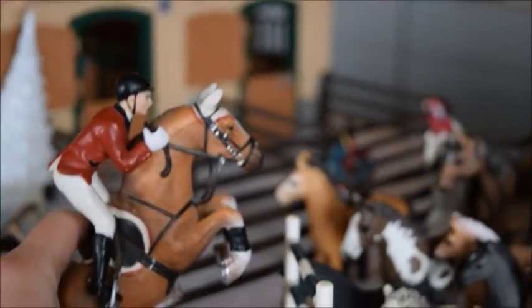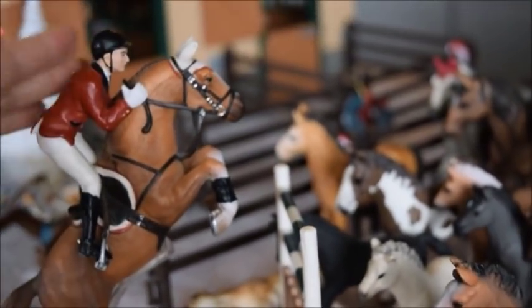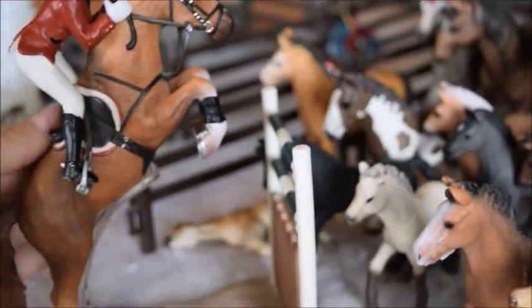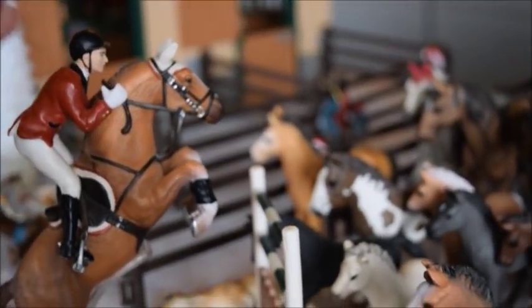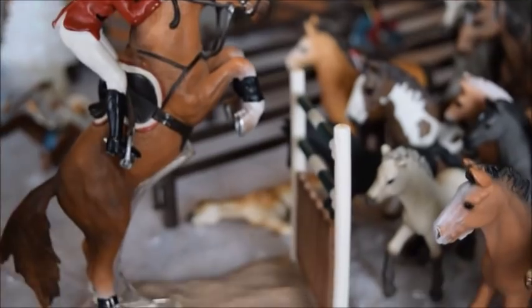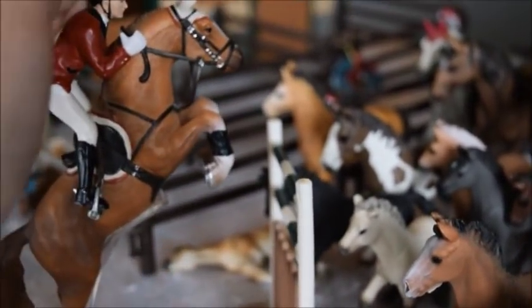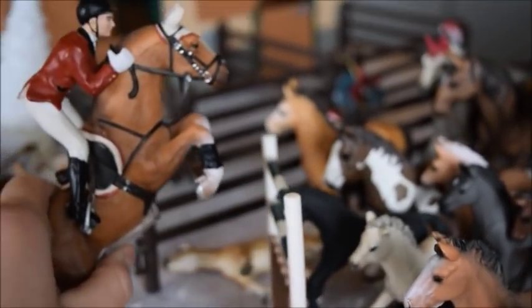And we have one more — this is Rockstar, and he came with a little set with a jump. This is John, he rides him. Since Rockstar is in a jumping position, he doesn't really look good unless he's going over his jump. So yeah, that is Rockstar and John.